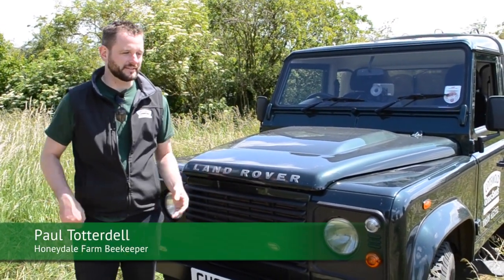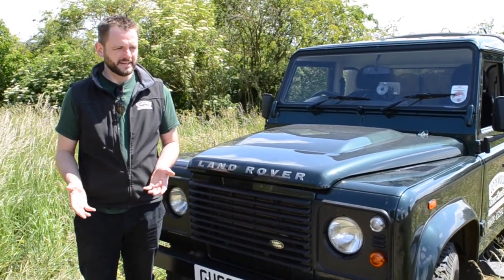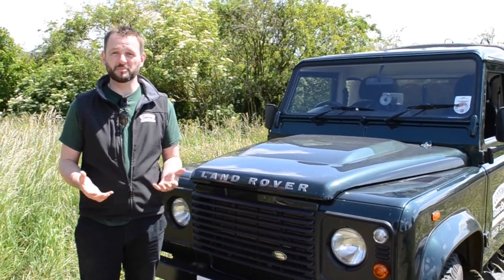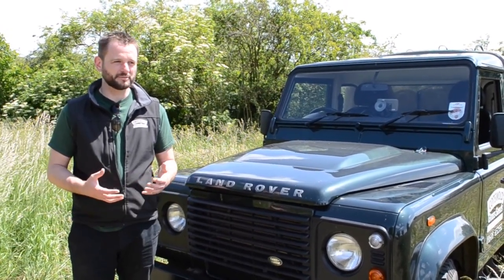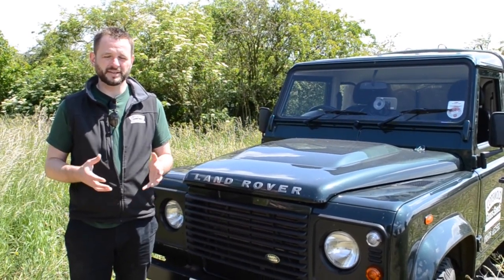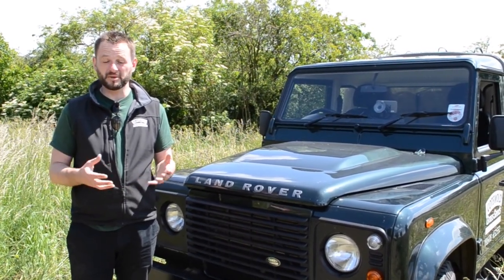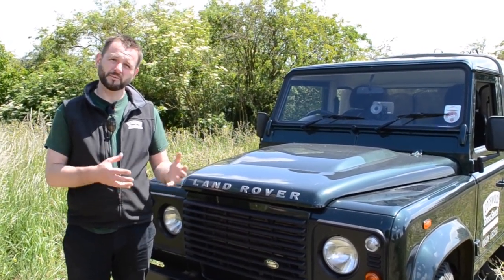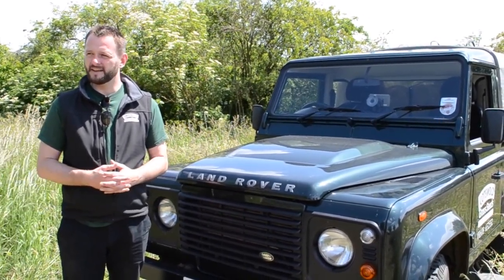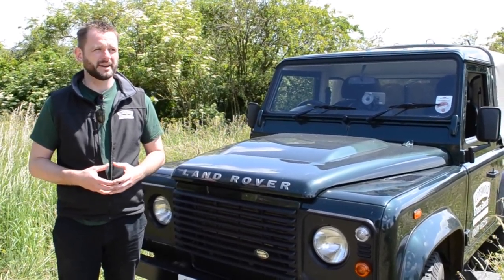Hi, my name is Paul from Cotswold Seeds. For a long time I've been interested in bees — I find them fascinating. At some point I always hoped I'd have the opportunity to become a beekeeper. Working for Cotswold Seeds, we do a lot of things and talk to farmers every day, but just recently we've taken ownership of a farm in the North Cotswolds and I saw the opportunity to become a beekeeper as part of my work.